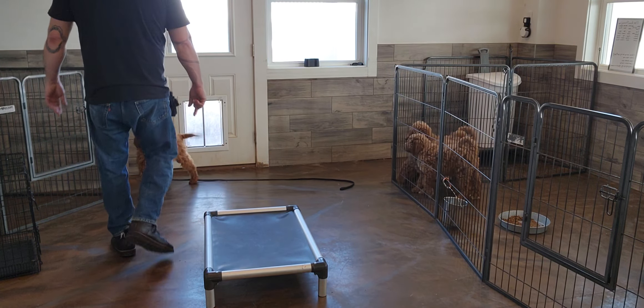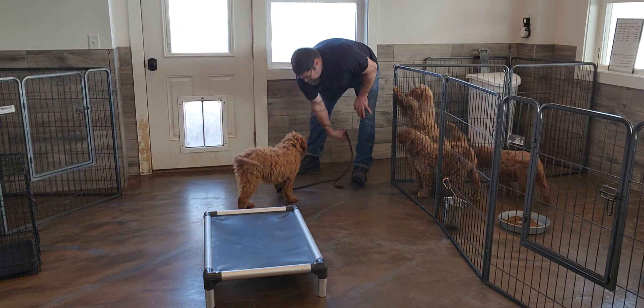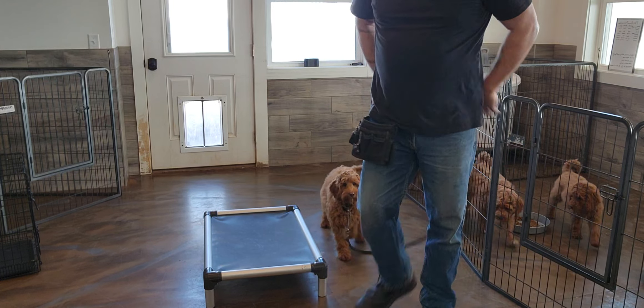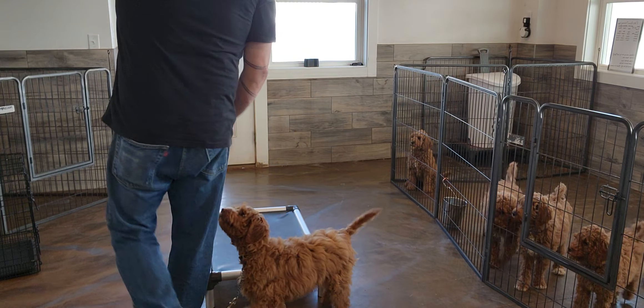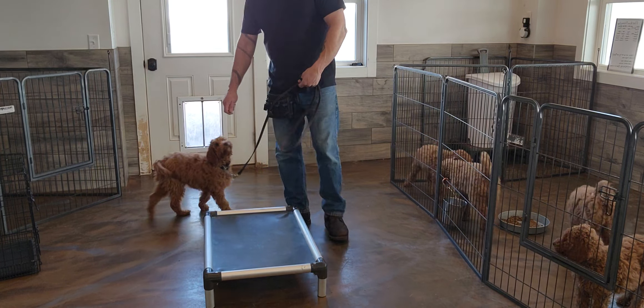Hi everybody, it's Mike, here is Kaya. Today I'm helping Kaya with a couple commands. The first one we're practicing is her place command. I've got some treats here as well, and I've got Kaya in a leash and a training collar.